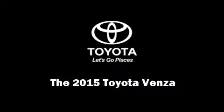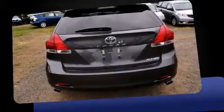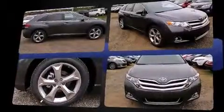Outstanding design defines the 2015 Toyota Venza. A 3.5 liter V6 engine pairs with a sophisticated 6-speed automatic transmission, and for added security, dynamic stability control supplements the drivetrain.